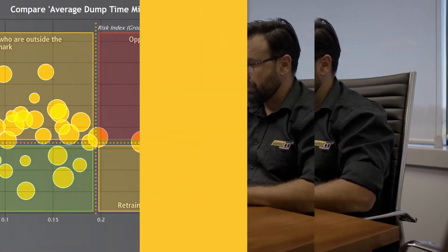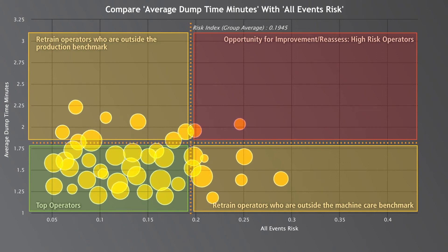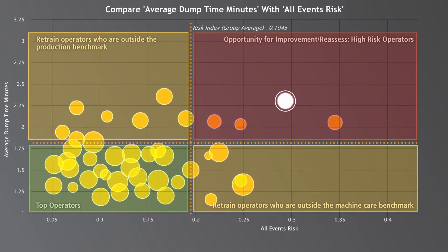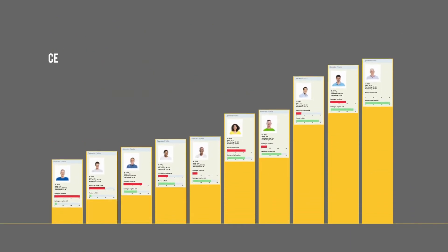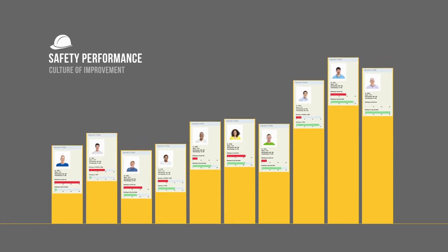Then you start seeing what's happening. How is the spread of operator performance variability? Is there a tight grouping of operator performance, or are there operators sitting outside the acceptable performance range? Select an operator to view their profile and see how they rank in terms of safety and productivity. Are they the highest risk, lowest performing operator in the field? Are they meeting business KPI targets? Ranking your workforce against a range of metrics provides unique opportunities to motivate personal ownership of risk and performance.